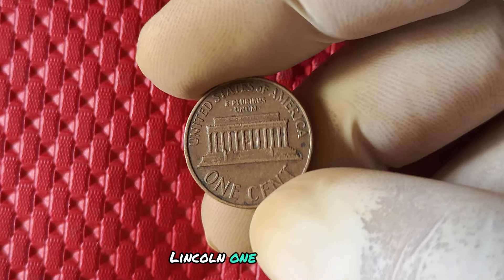The value of a 1989 no mint mark Lincoln penny can vary greatly depending on its condition and rarity. In general, these coins can fetch anywhere from a few dollars to hundreds or even thousands for pristine examples. If you're lucky enough to stumble upon one in your pocket change or at a coin show, hold onto it tight — you could be sitting on a small fortune.